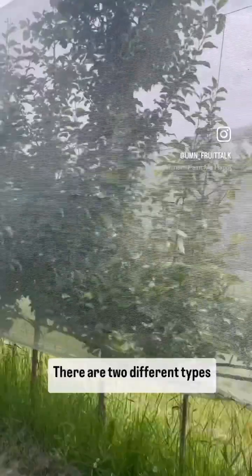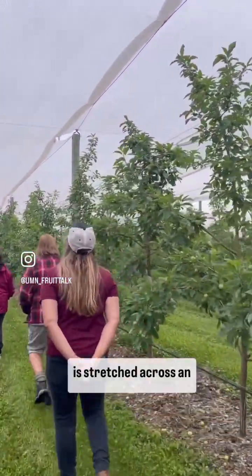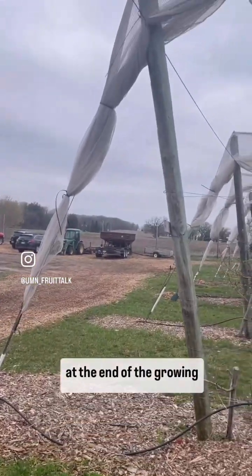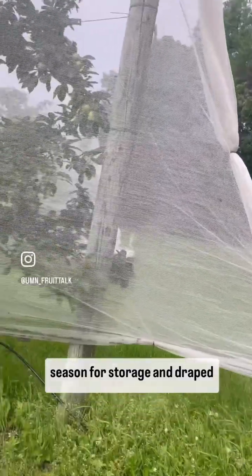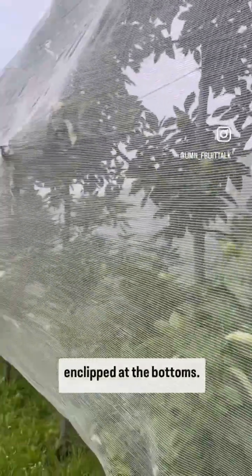Hail netting is one solution to prevent hail damage in apple production in Minnesota. There are two different types of hail netting: overhead hail netting, which is stretched across an orchard block and rolled up at the end of the growing season for storage, and draped hail netting, which is wrapped around individual rows and clipped at the bottoms.